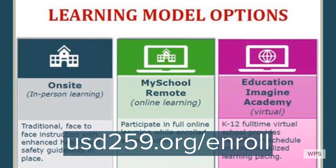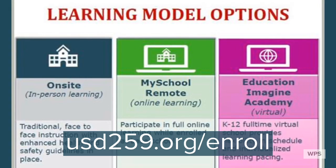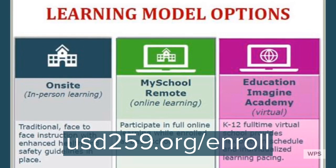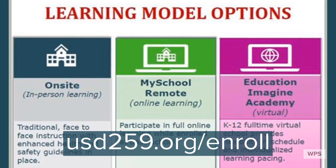When you visit usd259.org/enroll you'll see that we have three learning model options. We have on-site, which is traditional face-to-face instruction like you've known before. We now have My School Remote, which is participating in full online learning at the same times that you would in the face-to-face setting.